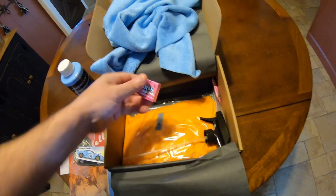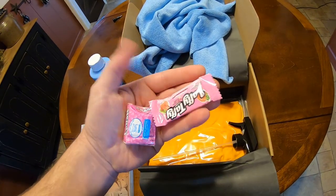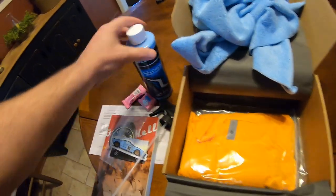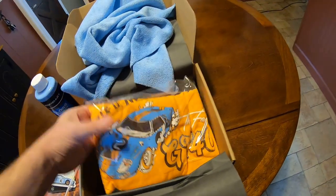Got some candy — some Nerds right here. And we got our spray nozzle for our tire cleaner. Oh, and we got a nice t-shirt! I like that color. Check that out.